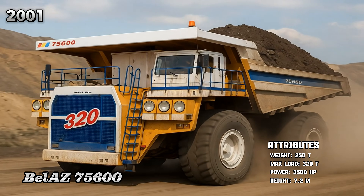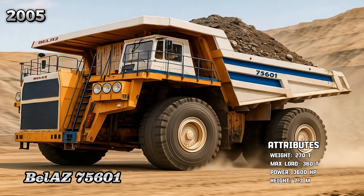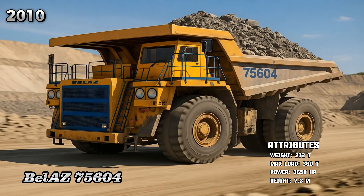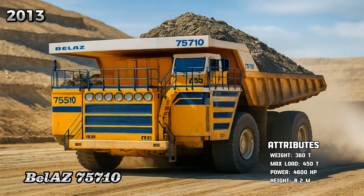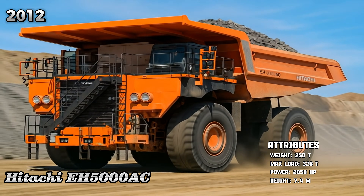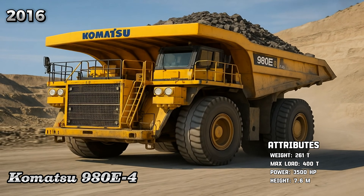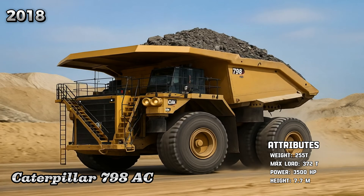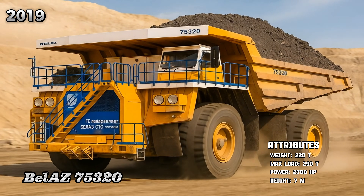Belaz 75600, Belaz 75601, Belaz 75604, Belaz 75710, Euclid R-980, Komatsu 980, Caterpillar 798, Belaz 75320.